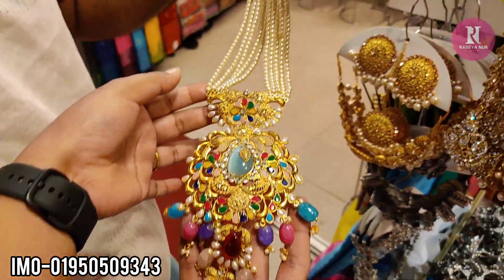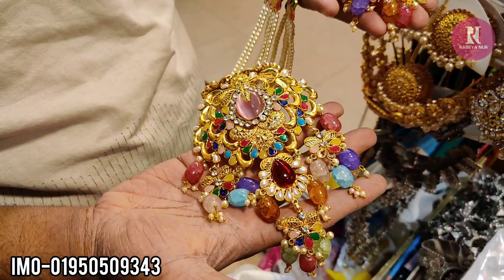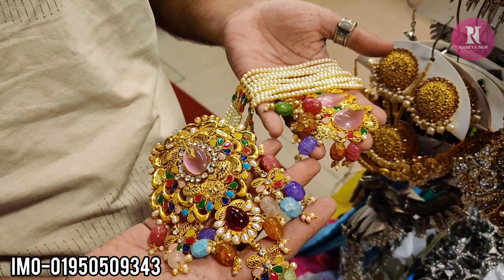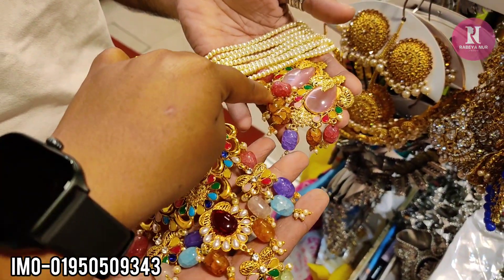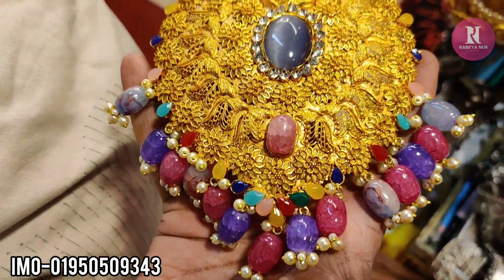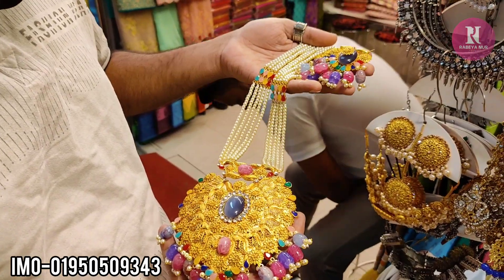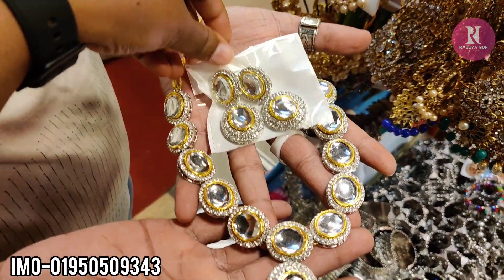How much? $5.50. The price is $5.50. Okay.